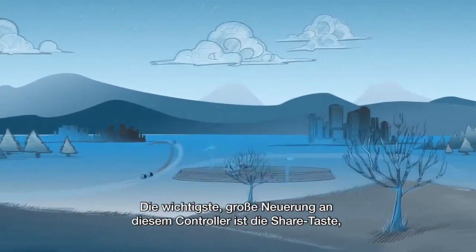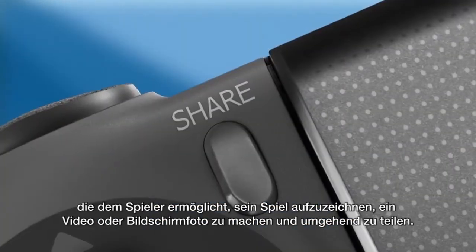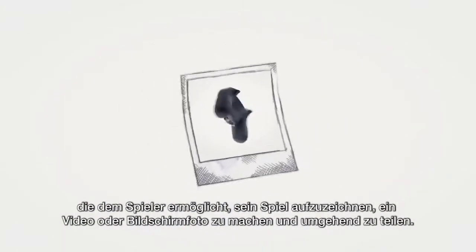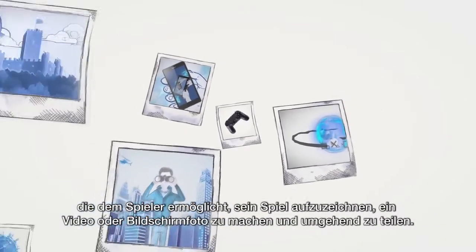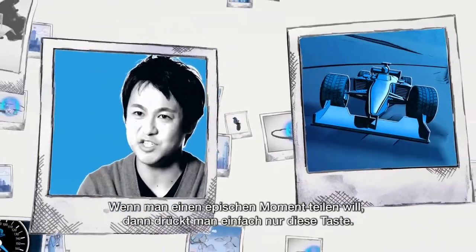The new big feature that we have on this controller is the appearance of the share button. The share button allows you to record any gameplay and create a video or a screenshot and share it instantly. Whenever they want to share an epic moment, they can just press that button.